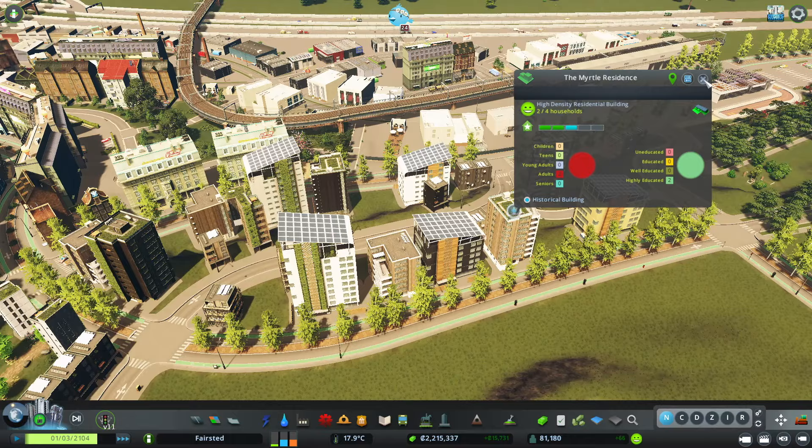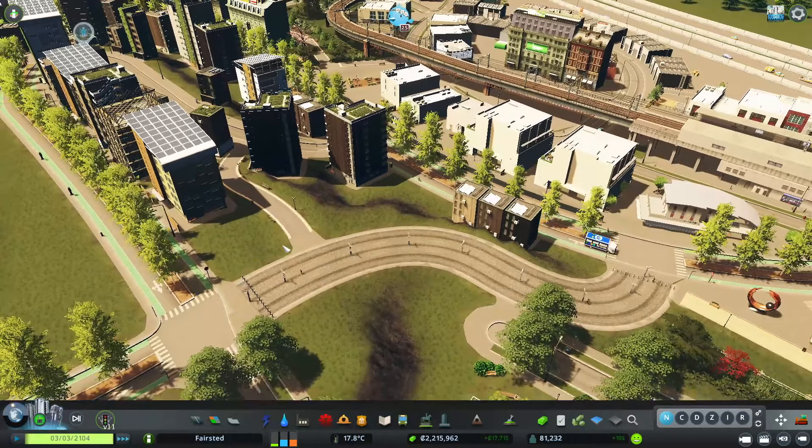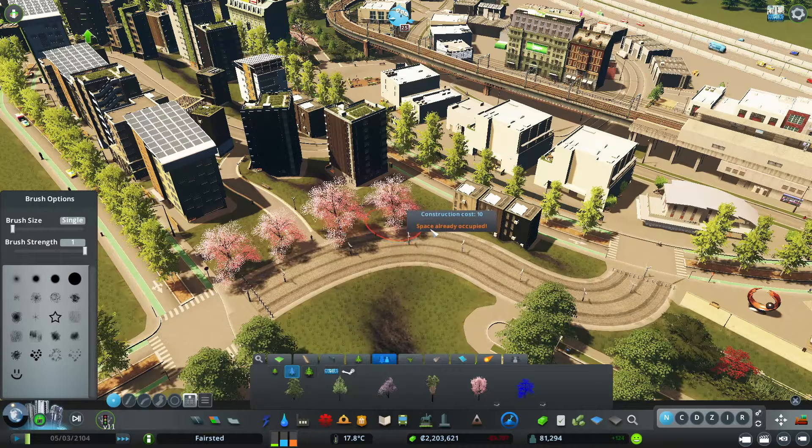We are building up to our downtown on top of the hill, which I'm so excited to get to. Those of you that have followed this series know that I'm building out all around the downtown to get the feel, and then we'll do the downtown at the end and add all the skyscrapers. I'm really excited for that.